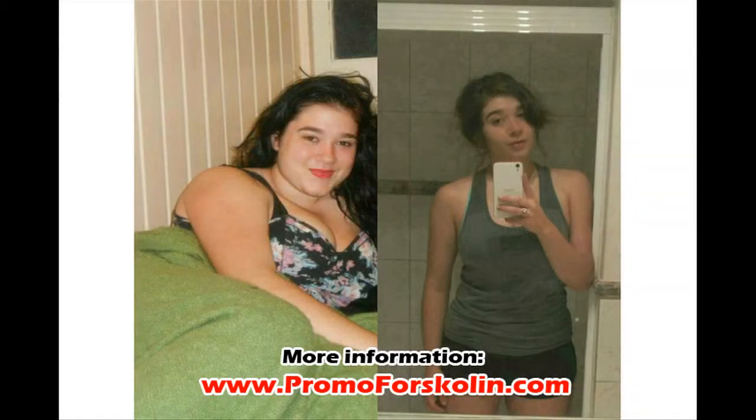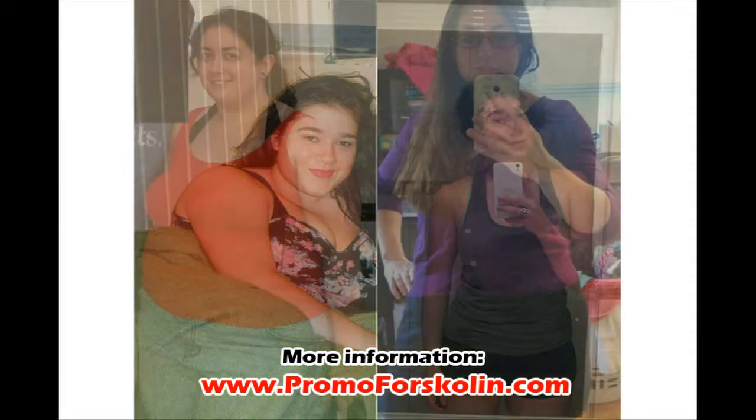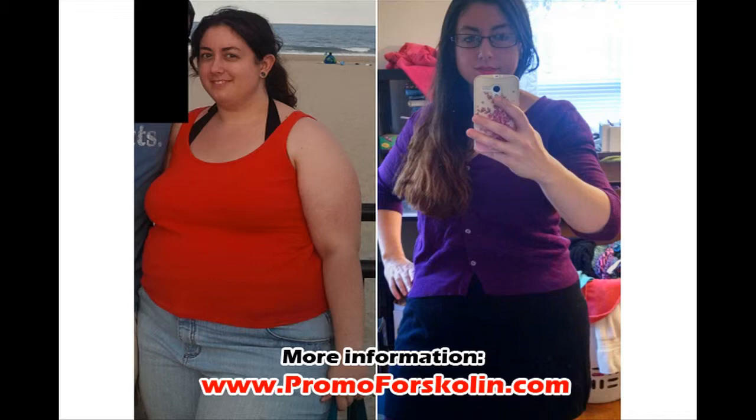Being a natural supplement, Forskolin is very safe with little known side effects. If taken in the right dosage along with healthy lifestyle choices, Forskolin could be your ultimate weight loss supplement.